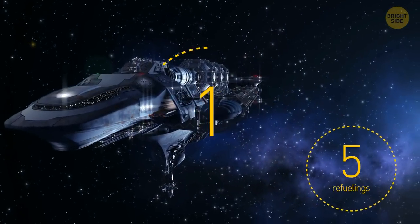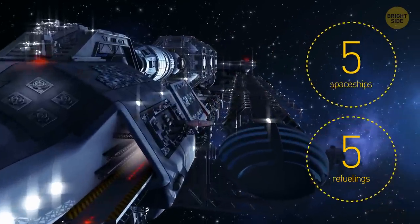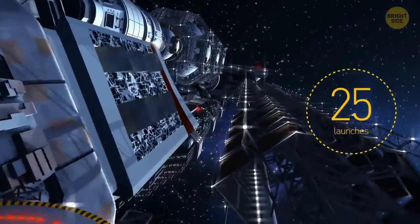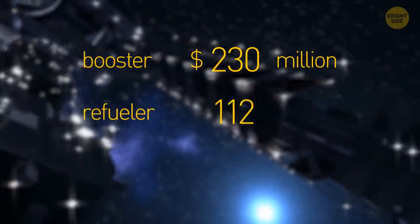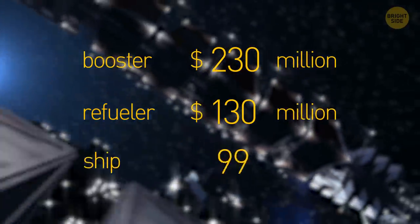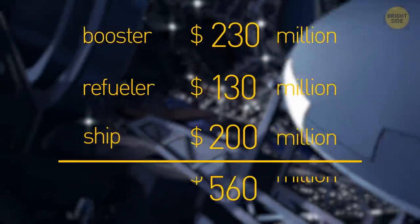For the first mission to build a colony on Mars, we need 5 spaceships — about 25 launches from Earth in total. Considering the booster costs $230 million, the refueler $130 million, and the ship itself $200 million, the price tag on the mission is pretty impressive.